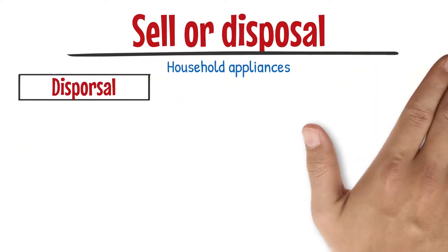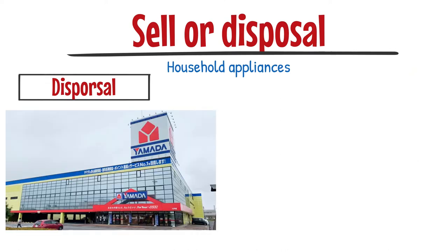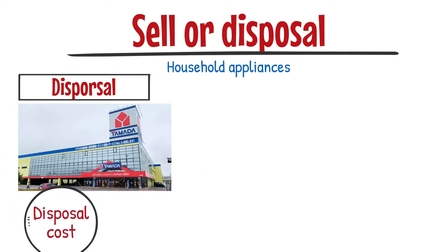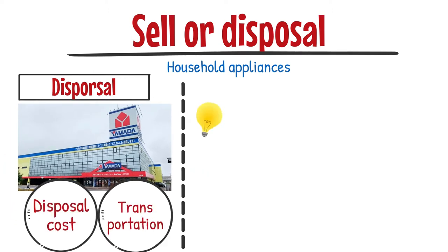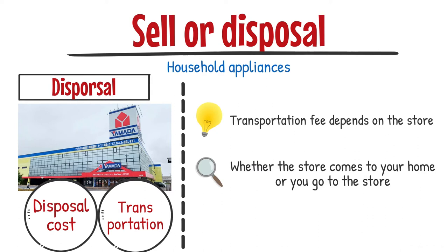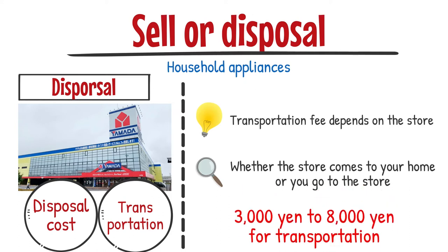For disposal, you can ask the appliance store or carry to a designated place by yourself. If you ask the store to dispose, you must pay disposal cost and transportation fee. This transportation fee depends on the store and whether the store comes to your home or you go to the store. If the store comes to your house to collect your home appliances, you will have to pay between 3,000 yen to 8,000 yen for transportation. And this is expensive.